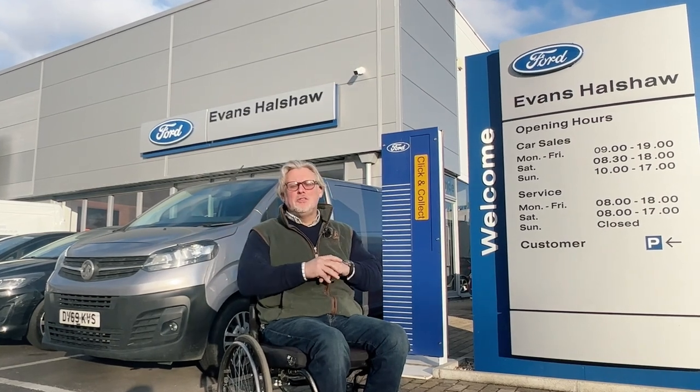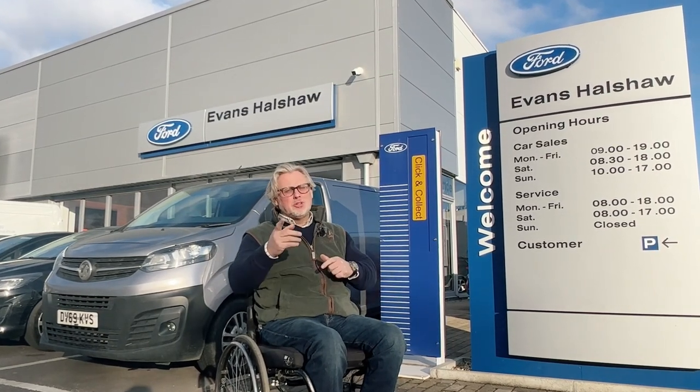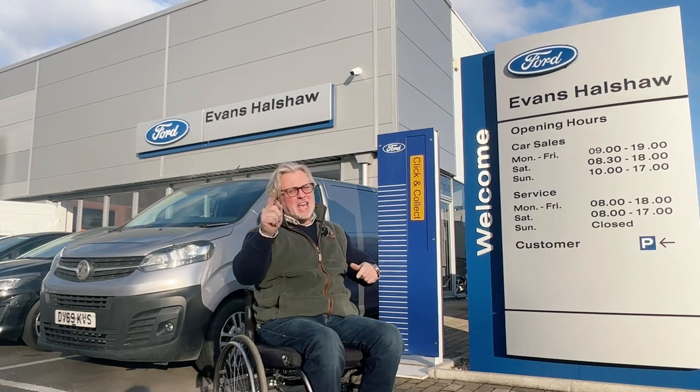Guys, hello and welcome to the channel. If you're new to the channel, greatly hello to you. My name's Jean-Paul, this is The Seated Gun and we are not in Wales.